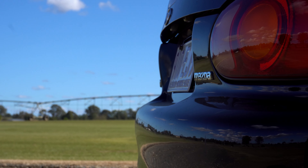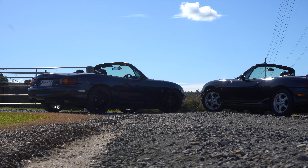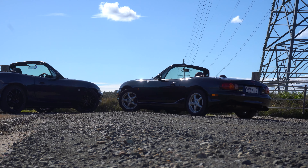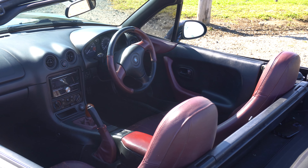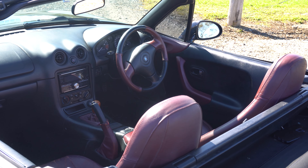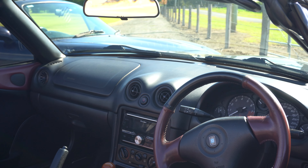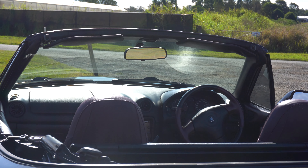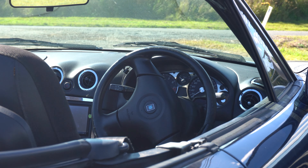The NB was the second generation of the MX-5, manufactured between 1998 and 2005. Mazda continued their philosophy from the original MX-5 — lightweight, front engine, rear wheel drive, roadster style — except they brought through a lot more improvements than its predecessor.